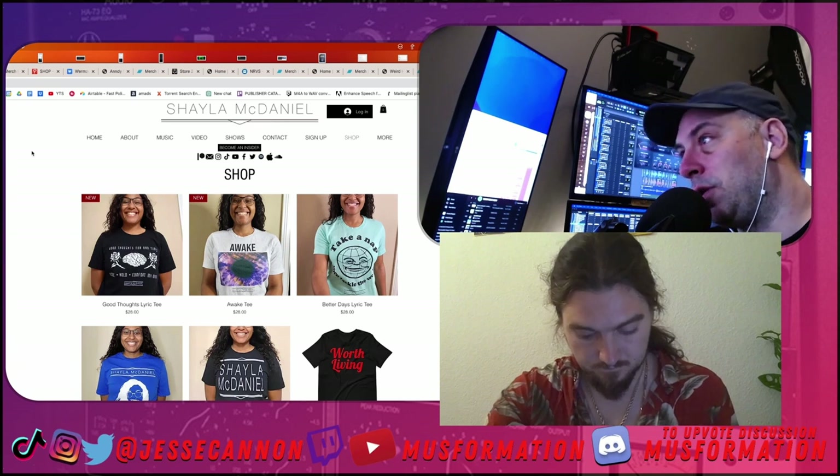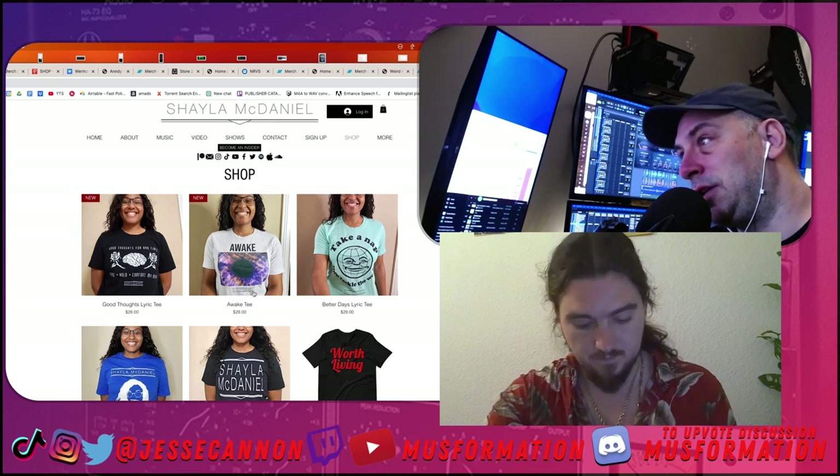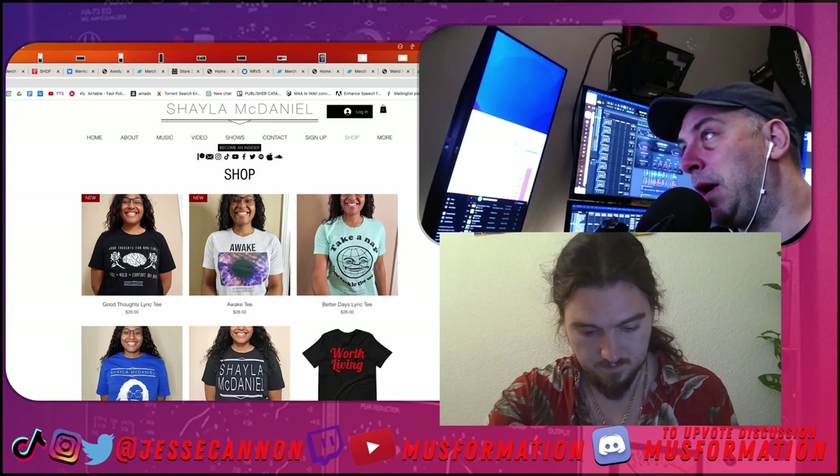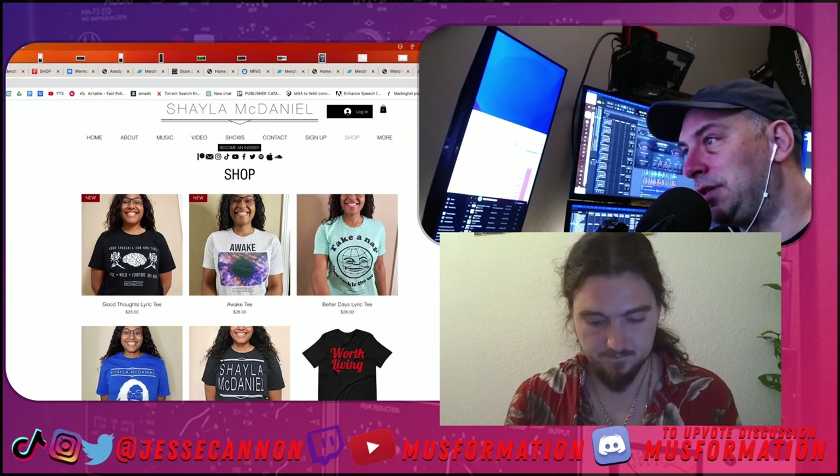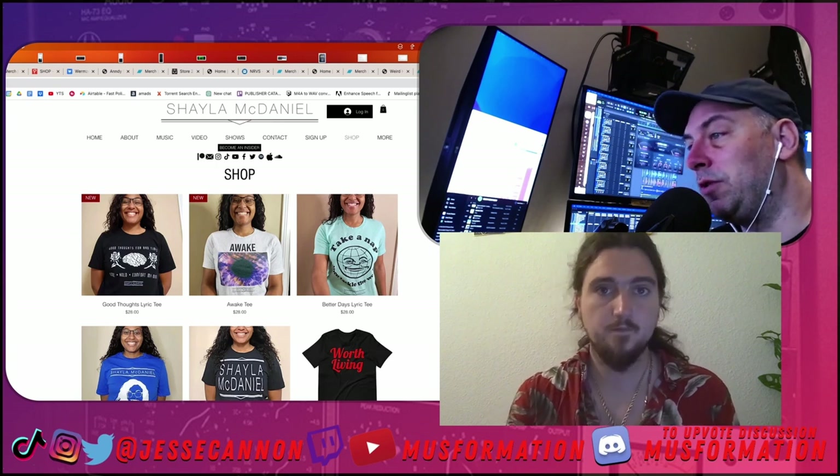It's really important that you can read everything. I would say the same thing in the second image where it says Shayla McDaniel — that's very hard to read. Truly try to style and take pictures until you get it right — that is really, really helpful.